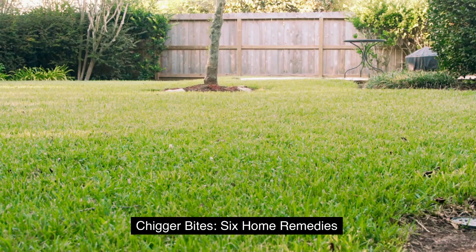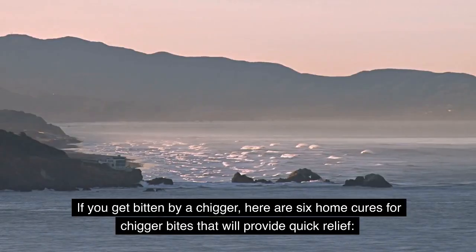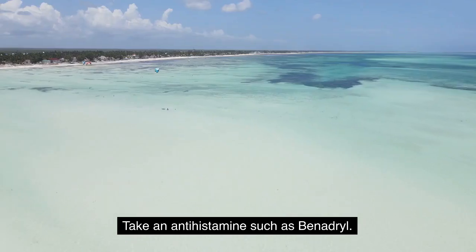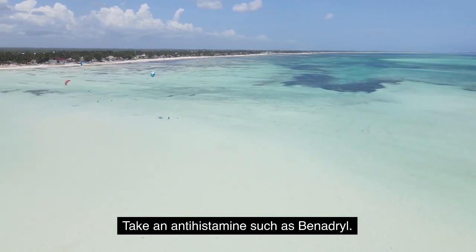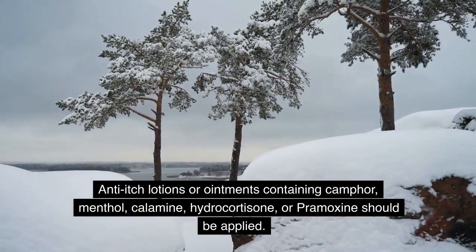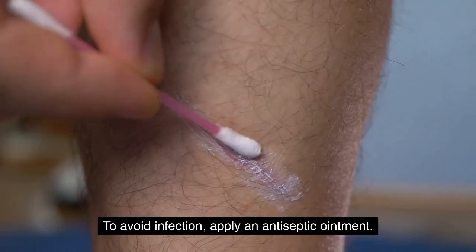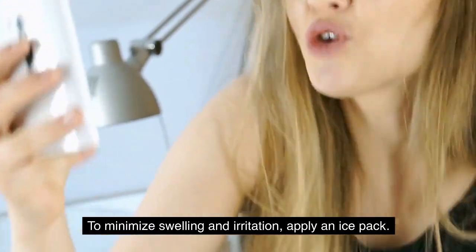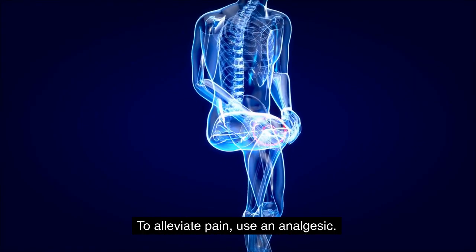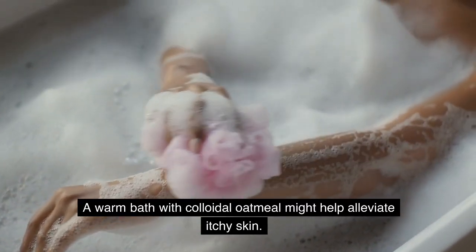Chigger bites — 6 Home Remedies: Even the best prophylactic measures can't always keep chigger bites at bay. If you get bitten by a chigger, here are 6 home cures that will provide quick relief: Take an antihistamine such as Benadryl. Apply anti-itch lotions or ointments containing camphor, menthol, calamine, hydrocortisone, or pramoxine. Apply an antiseptic ointment to avoid infection. Apply an ice pack to minimize swelling and irritation. Use an analgesic to alleviate pain. A warm bath with colloidal oatmeal might help alleviate itchy skin.